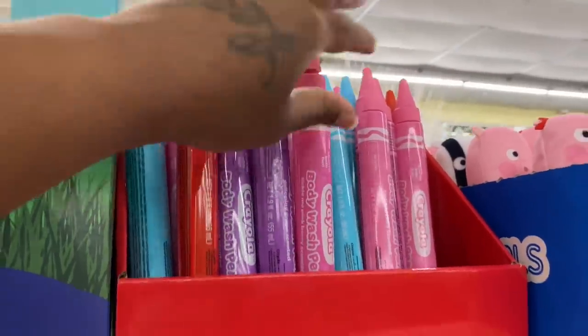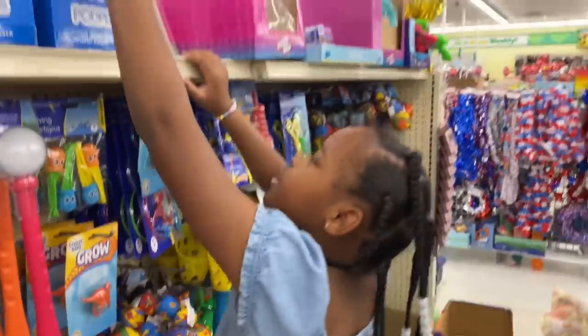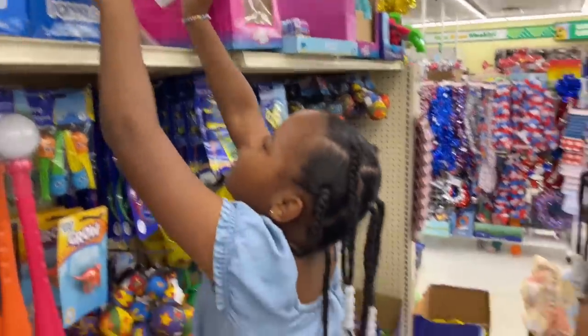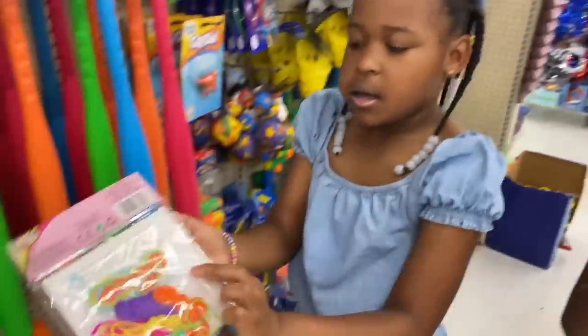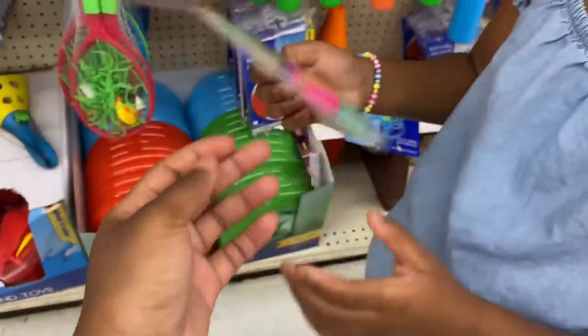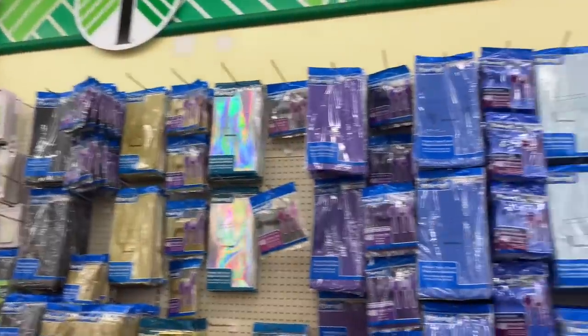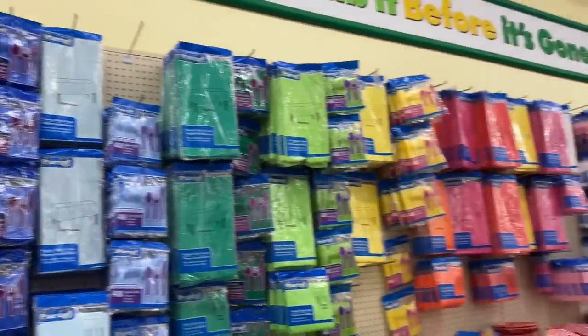I don't know what they're for though. Then they got Peppa Pig. Oh it's yarn!